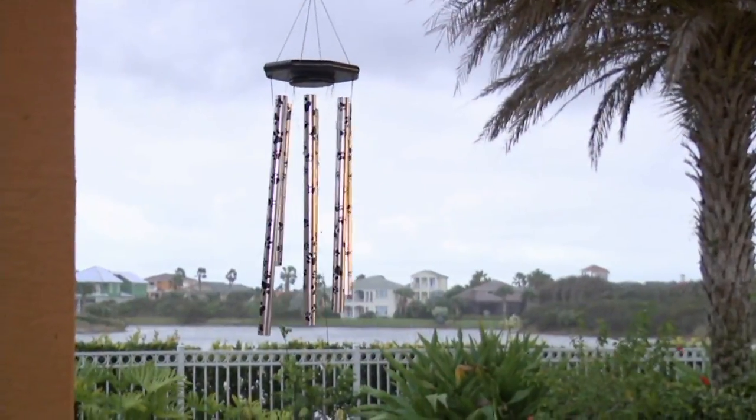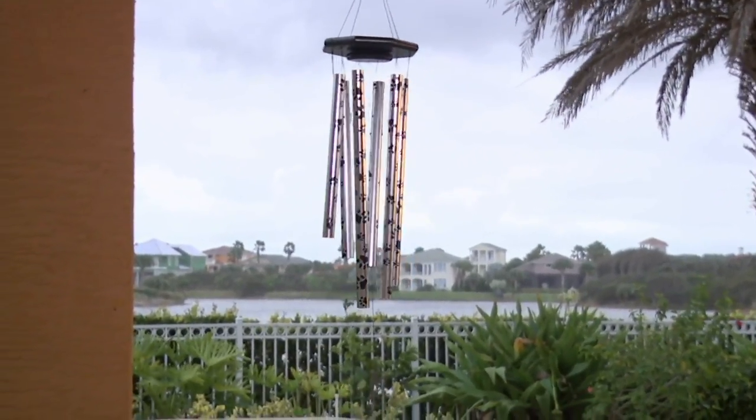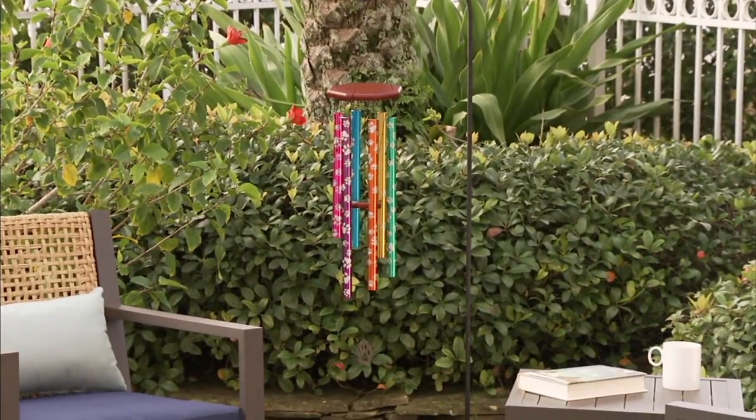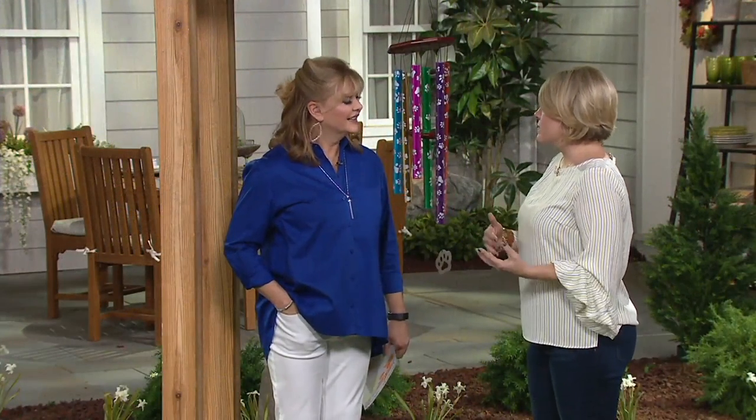My husband is an animal lover. He feeds the deer. He feeds the birds. So something like this is so perfect in our home. I have wind chimes out on my front porch and I can hear them inside my home, and it is so soothing. I love the sound of it. When I hear it, it's just calming.